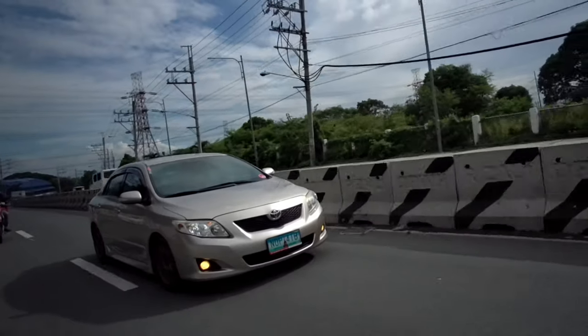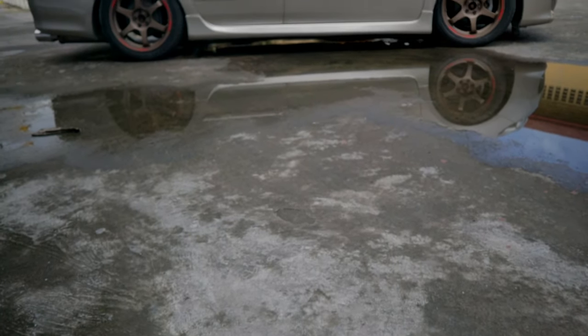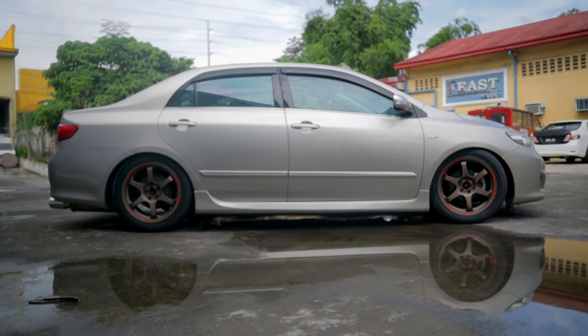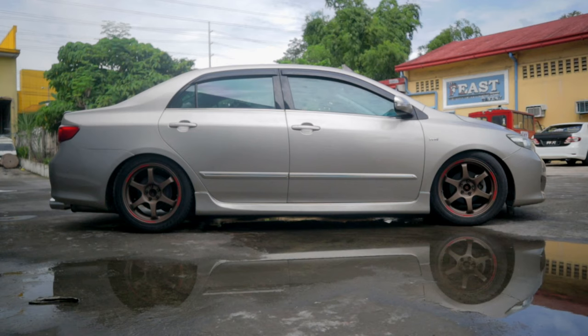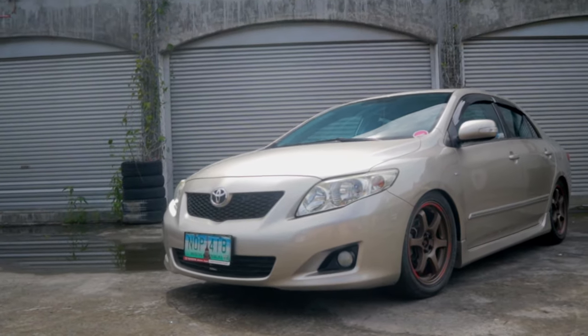This time around we have what I consider to be the ideal look of a Corolla. Yes it's beige and yes it's an automatic, but this is the cleanest and most painstakingly faithful Toyota you will ever see. This is the 2010 Toyota Corolla Altis 1.6 G.